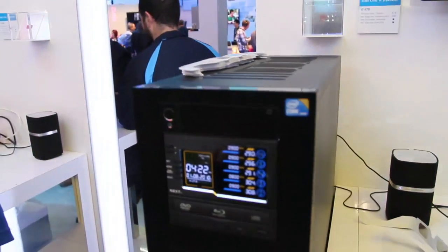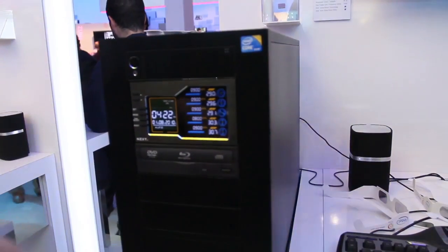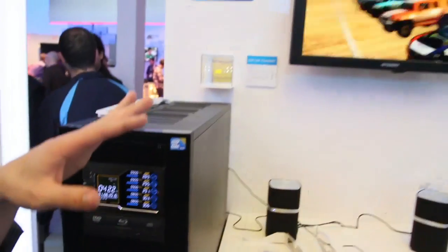What you're looking at is a nice little computer here powered by the Intel Core i7 870 processor. You've got Intel SSDs, an Intel processor, and an Intel motherboard, and you're seeing what happens when you use this type of technology to do some 3D gaming.